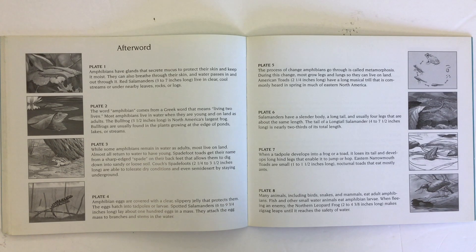Amphibian eggs are covered with a clear, slippery jelly that protects them. The eggs hatch into tadpoles or larvae. Spotted salamanders lay about 100 eggs in a mass and attach the egg mass to branches and stems in the water.